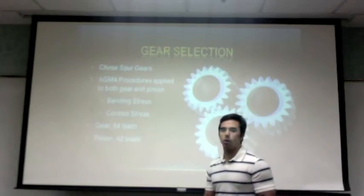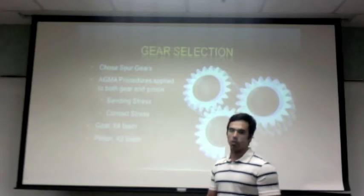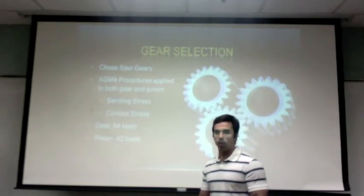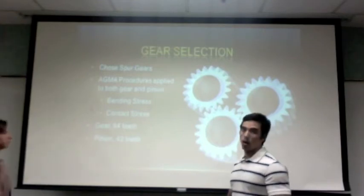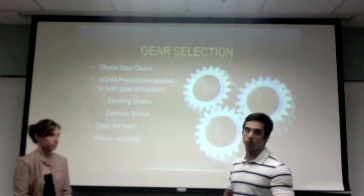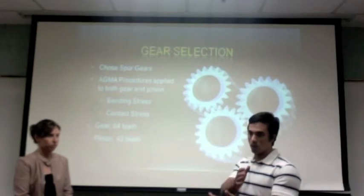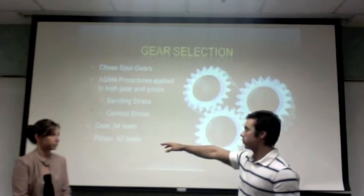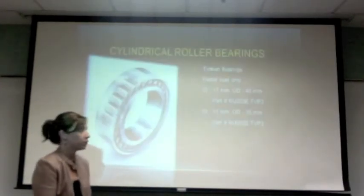For gear selection, at the beginning of our design we had chosen helical gears since precision was one of the key factors. However, they would not take the loads we had to apply, so we ended up choosing spur gears. We followed our procedures for both bending stress and contact stress for both the pinion and the gears. Since we had to do four reductions throughout the 1120 to 70 RPM range, we ended up using gears of 84 teeth and pinions of 42 teeth, repeated four times to make the reduction.